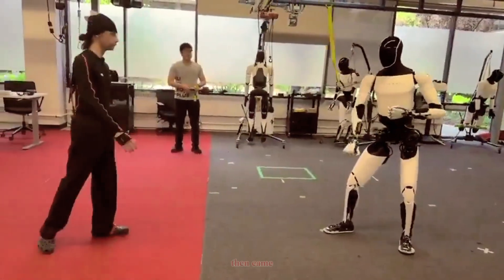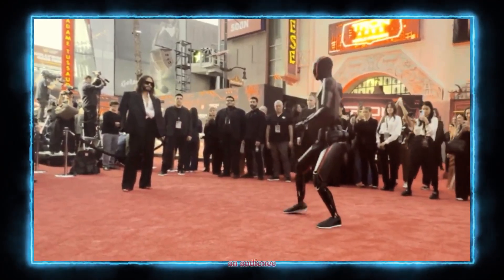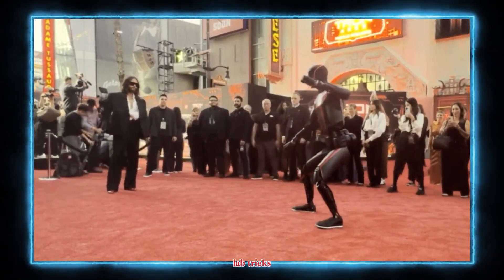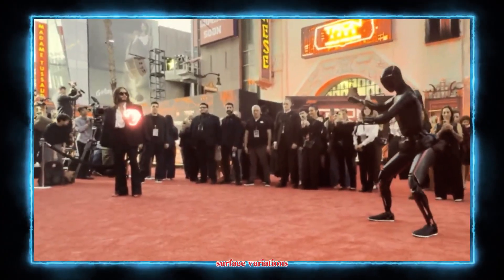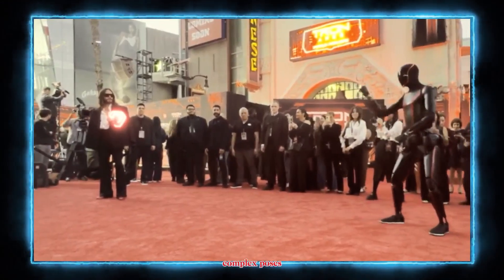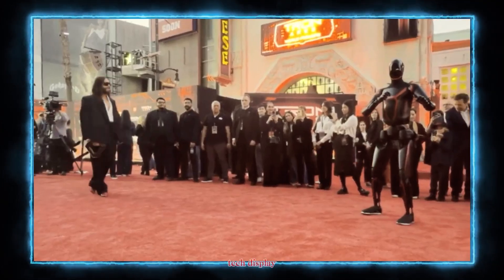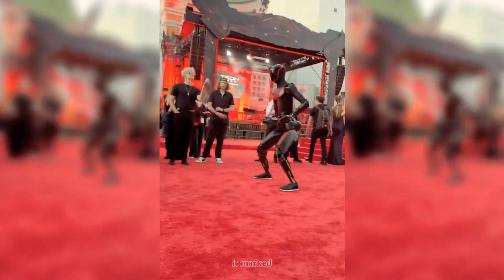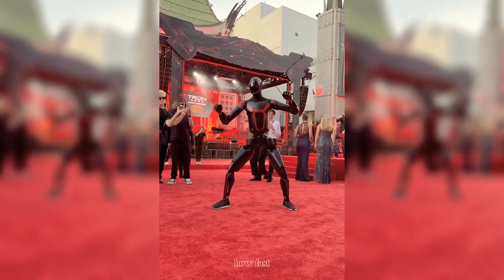Then came the red carpet moment: at a live Tesla event, Optimus repeated its kung fu sequence in front of an audience, proving these moves weren't just pre-programmed lab tricks. The robot maintained balance, responded to surface variations, and executed complex poses under bright lights and live conditions. It wasn't just a tech display — it was a public confidence test, and for many it marked Optimus's entry into the real-world-ready phase.